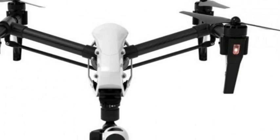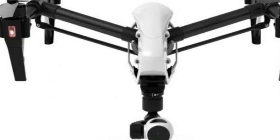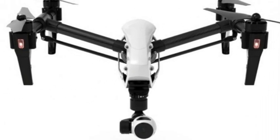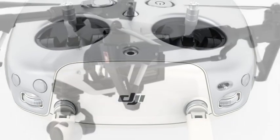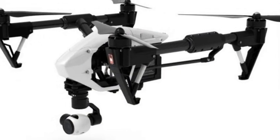DJI Inspire 1 drone officially debuts with 4K camera in tow. The DJI Inspire 1, which leaked in spy shots earlier this week, has made its official debut, and with it we see that quite a bit of the speculation surrounding the drone has proven true.